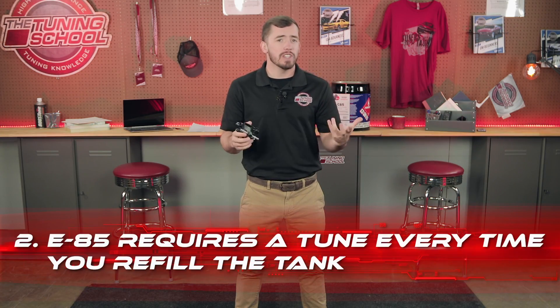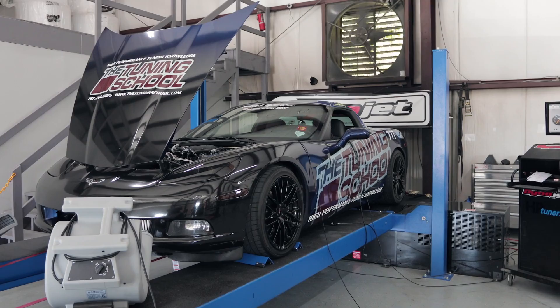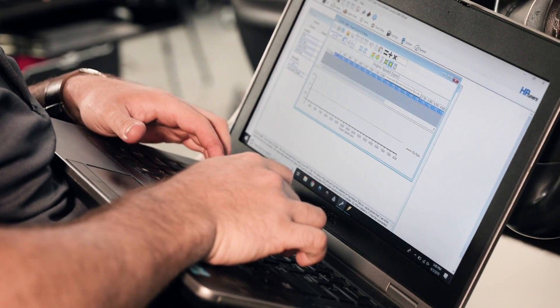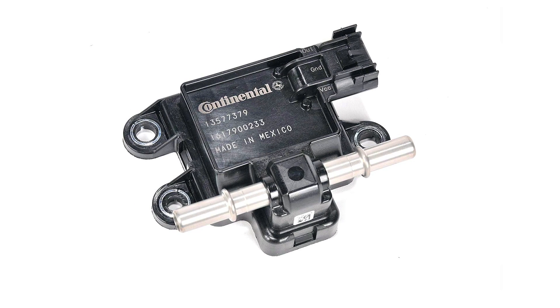Truth number two: if you want to run just E85 without a flex fuel sensor, you're probably going to have to tune the car every time you fill it up. Let's say today you're on the dyno and you have actual E85 in the tank. In two weeks when you fill up again, you'll need to test the fuel's ethanol content — and you'll probably find it's not exactly 85%. If it comes out at E65, you then have to open your laptop and change your tune before you even leave the gas station in order for the engine to run properly. That's not realistic for most people, which is why they typically opt for the FlexFuel sensor, which automatically compensates.